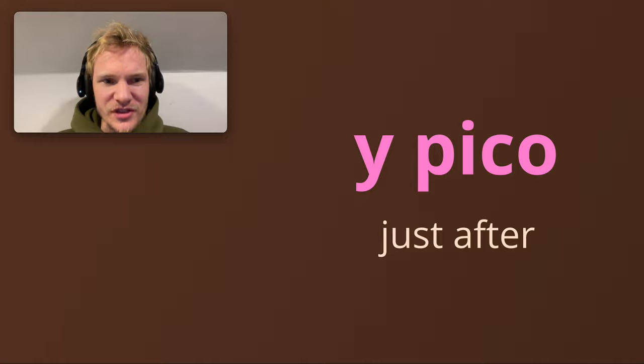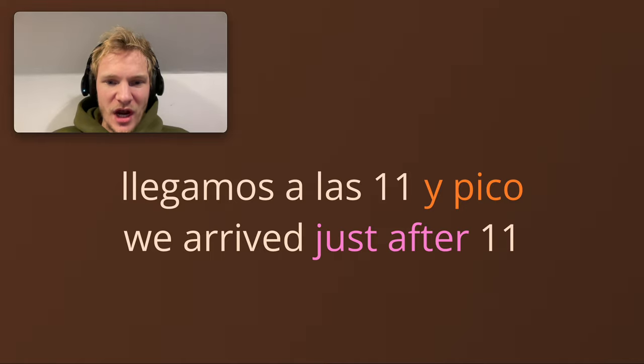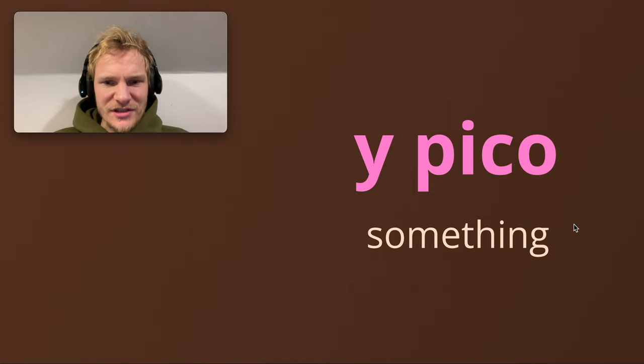The first one is this idea of 'just after' — y pico. Pico is like a little bit, something a little bit after. So it's commonly used when talking about time. For example: 'Llegamos a las once y pico' — we arrived just after 11. Llegamos, infinitive llegar, an AR verb in the preterite past tense. You can use this when you don't know the exact time but it's just after — yeah, we got there just after 11.